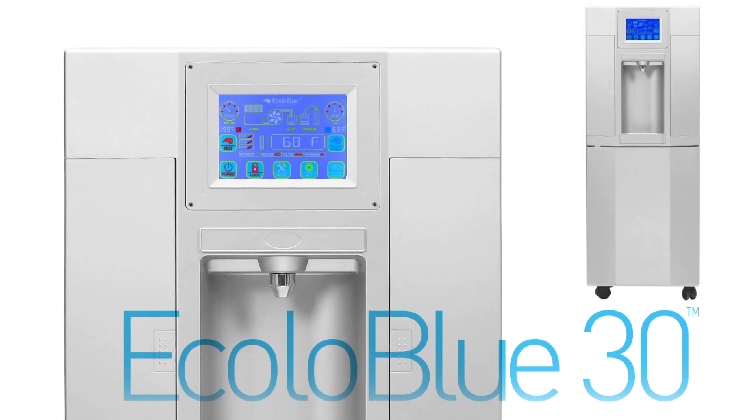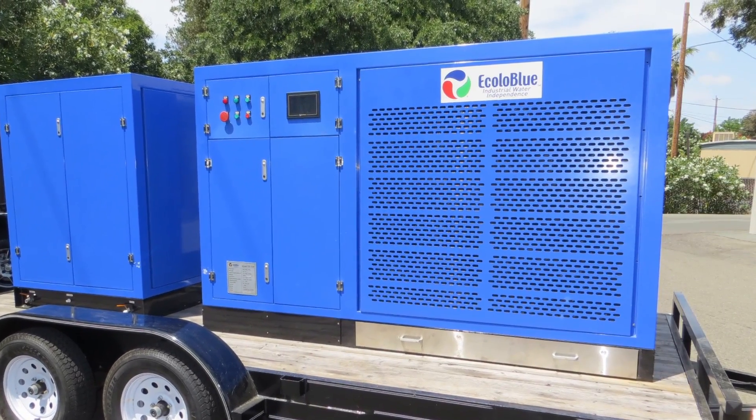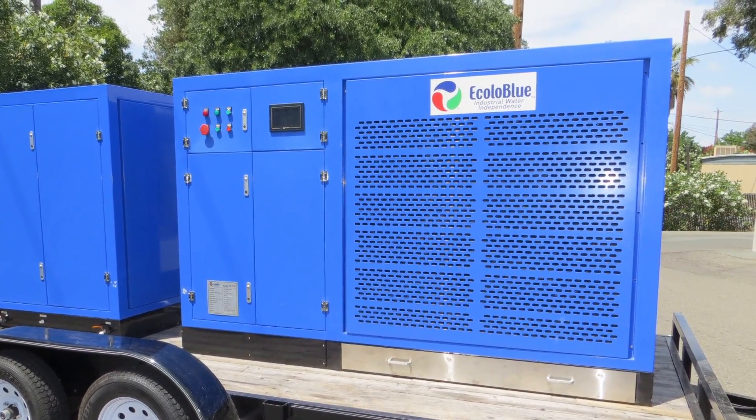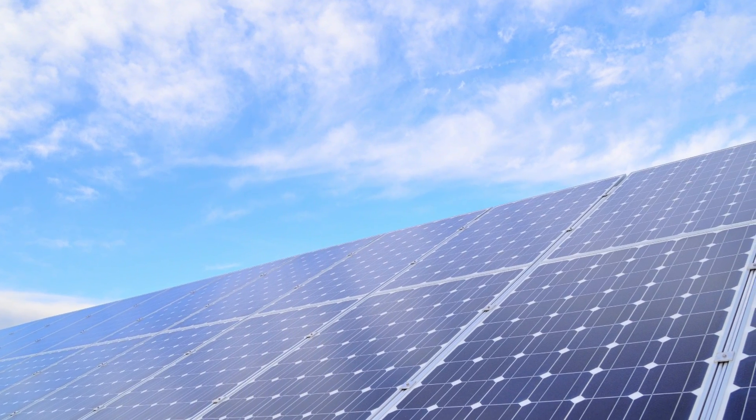From our smaller home-sized generators to our industrial-sized generators, Ecola Blue has a solution for any situation. And now with our new solar panel kits, you can be truly water independent.